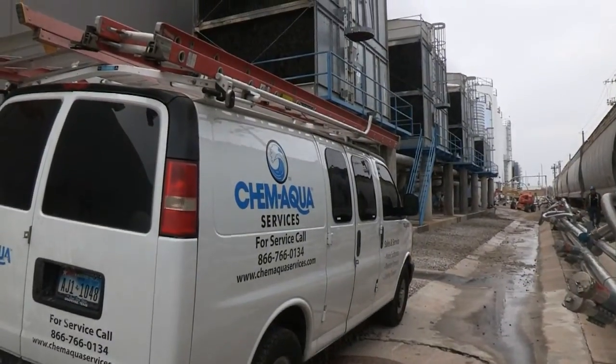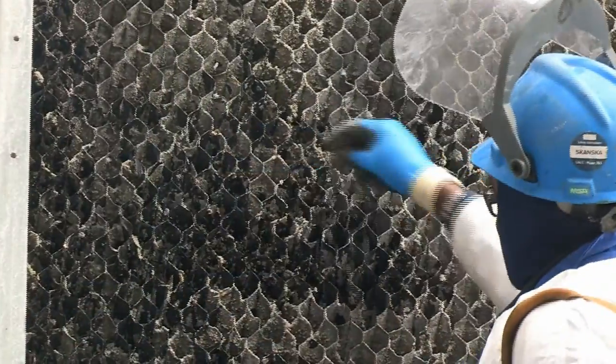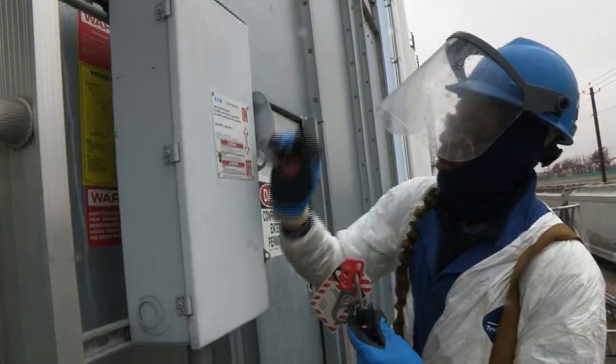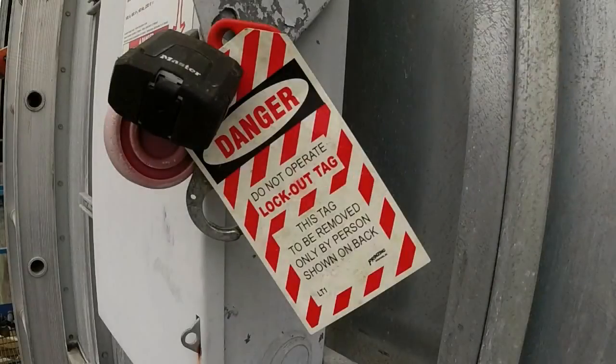Routine professional cleaning and chlorination is important to help prevent these problems and keep cooling towers and chillers operating at peak efficiency. Although important, cooling tower cleaning is often neglected or performed improperly.